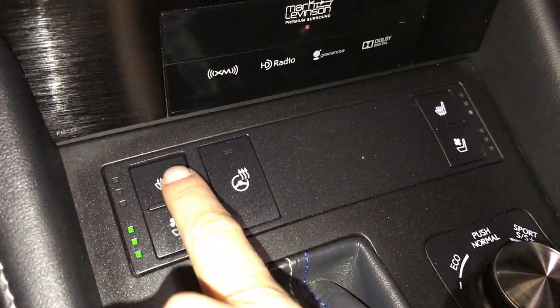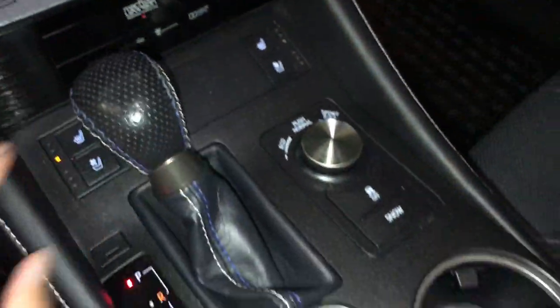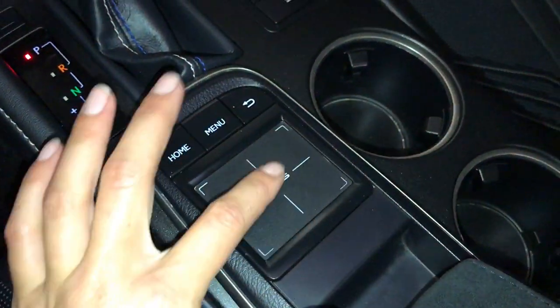Heated and ventilated front seats with three settings, heated steering wheel, and the Lexus trackpad which controls your display screen.